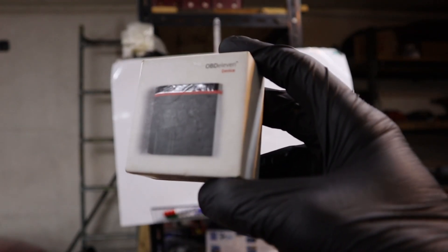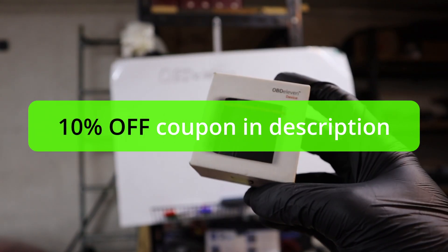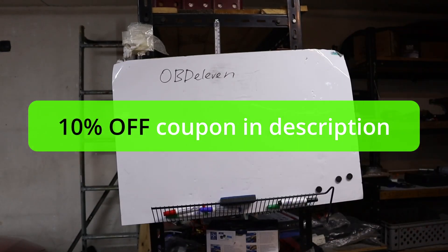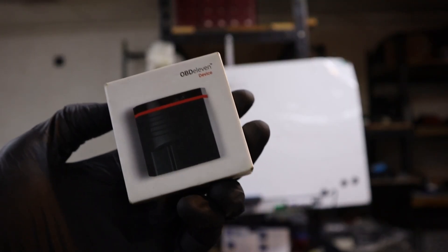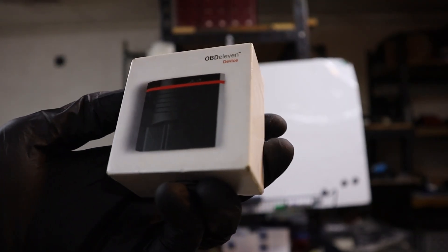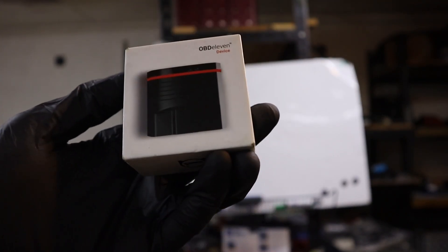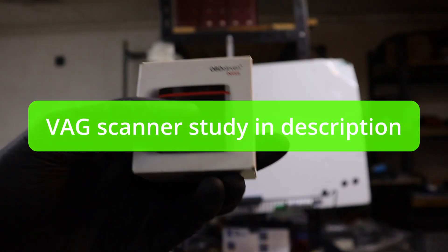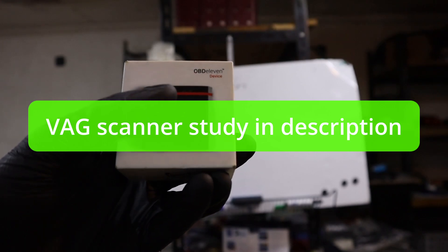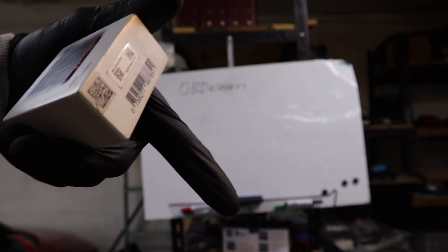You can use my 10% off discount code to get it even cheaper. You will have a device with very similar functionality to bidirectional scan tools. The subscription in OBD11 is for coding adaptations — advanced servicing and customizing functionality. If you still want that without any subscription, I tested about 10 different OBD2 scanners for VAG and put the best of them in an article in the description.